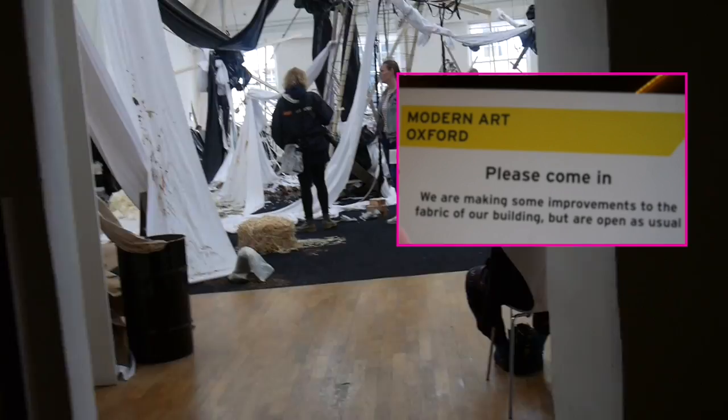I'm starting to think the thing that was written outside was like a pun for everything that's going on. They said that they're working on their fabric - ah, that's a lot of icing.